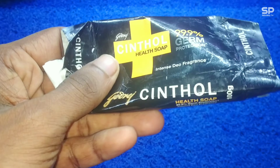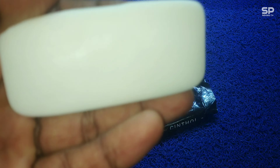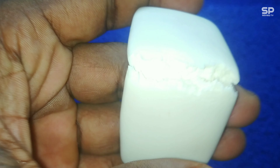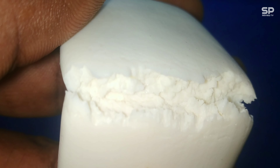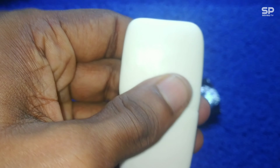The fragrance is similar to Cuticura talc — just that type of smell, not exactly the same. This soap produces more foam and it's a creamy type lather. It also gives the skin a little bit of a moisture-type coating. Just try it! Our rating will be 7.5 out of 10.